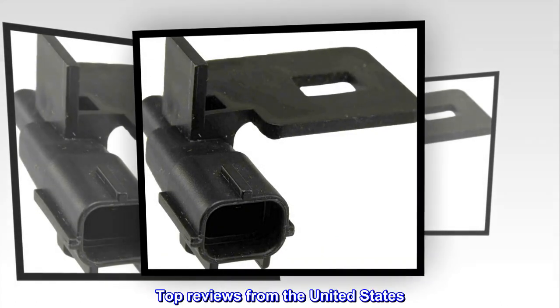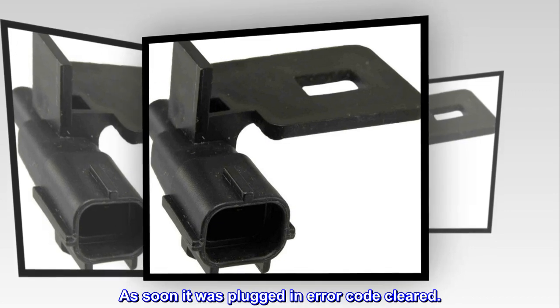Top reviews from the United States: "As soon as it was plugged in, the error code cleared."